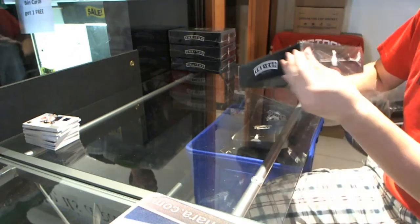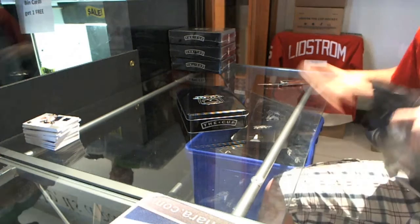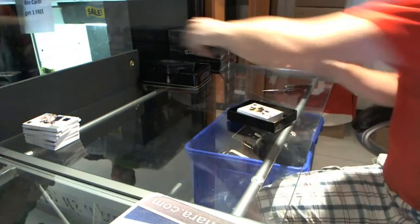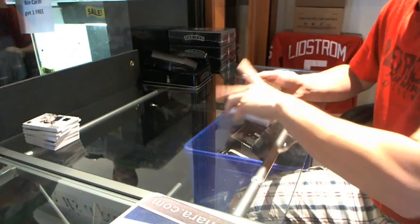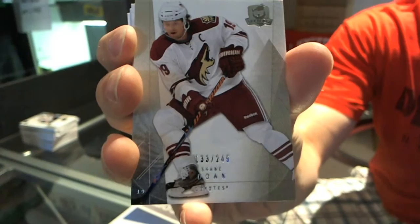Alright, tin number 3 from the 0910. I see gold. Base card number 12 of 25, Borje Salming. Base gold, 12 of 25, Borje Salming. Base card number 249, Shane Doan. Shane Doan, base card 249.